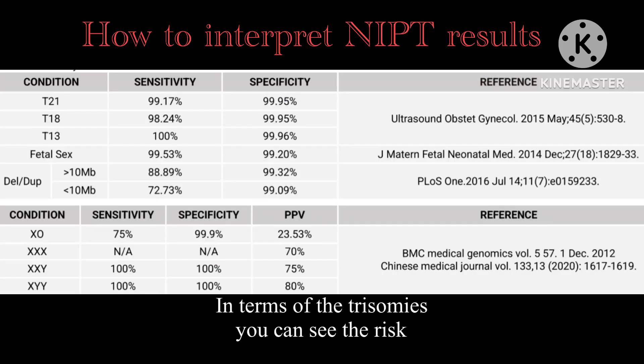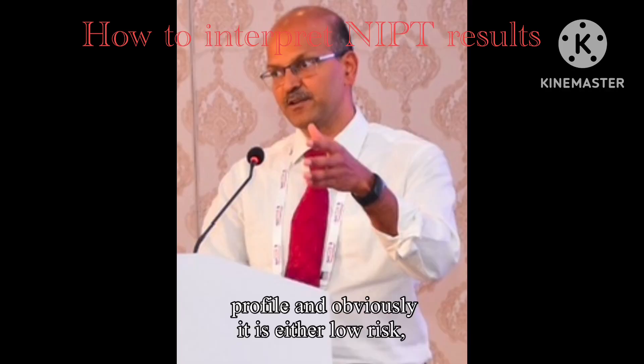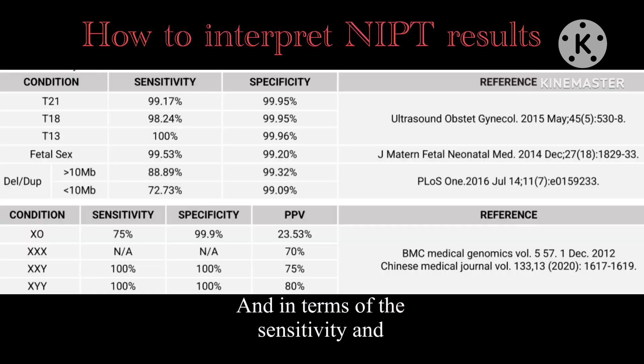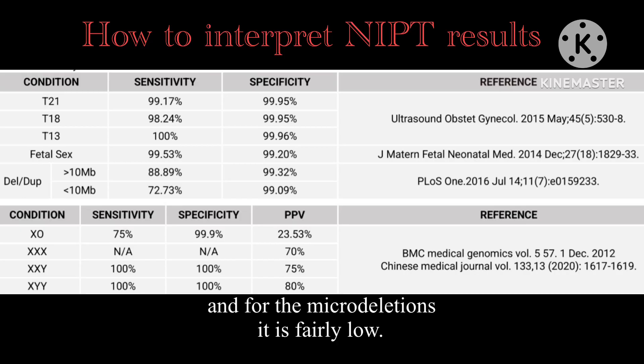In terms of the trisomies, you can see the risk profile, which is either low risk, intermediate risk, or high risk. Sensitivity and specificity indicate how accurate the test is likely to be — for the standard trisomies it is quite high, while for microdeletions it is fairly low.